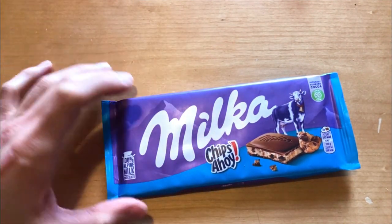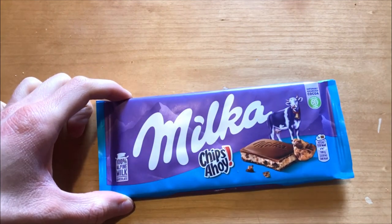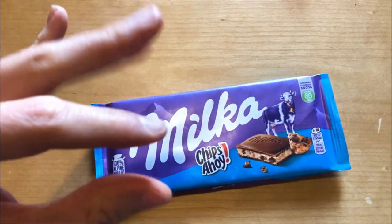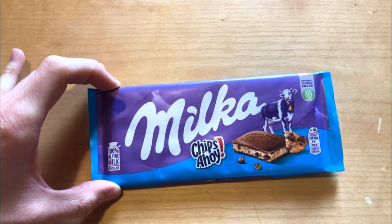Those little chips give it kind of a good flavor. The filling is not too hard — it's good in that way.